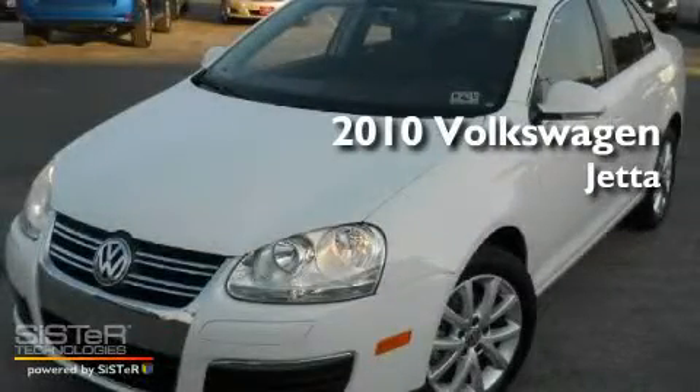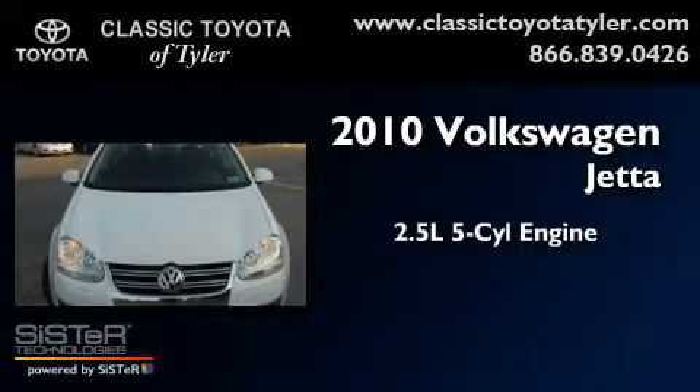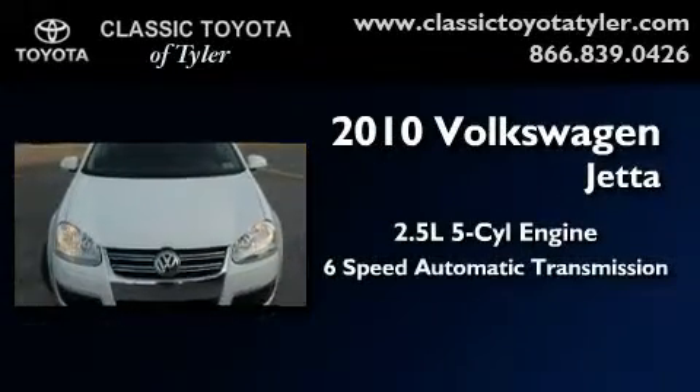This is a 2010 Volkswagen Jetta. It features a 2.5 liter 5-cylinder engine and a 6-speed automatic transmission.